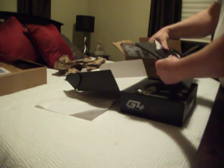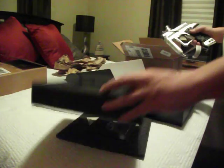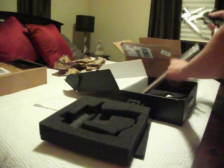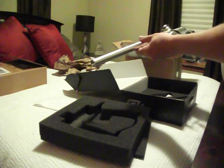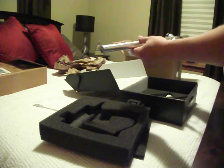The auction was for a white and black one, but they sent me this beautiful silver one. So whoever made that mistake, thank you much. This is a fine looking marker. I enjoy the metallic much more than the white and black.